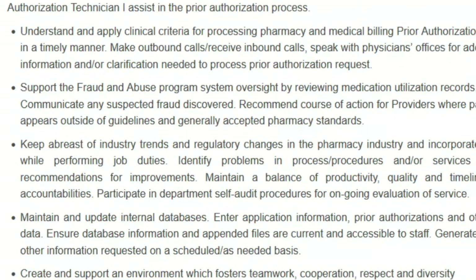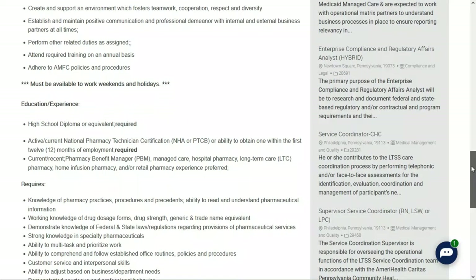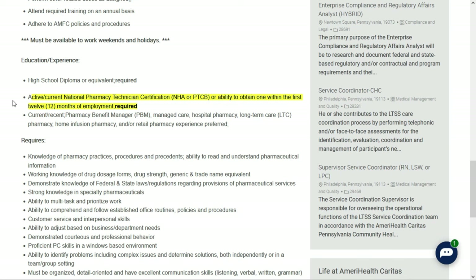You'll need to keep abreast of industry trends and regulatory changes in the pharmacy industry, and maintain and update internal databases, enter application information, prior authorizations, and other relevant data, ensure database information and appended files are current and accessible to staff, and generate reports on a scheduled or as-needed basis. They'd like you to have a high school diploma or equivalent, and an active national pharmacy technician certification or the ability to attain one within the first 12 months of employment.